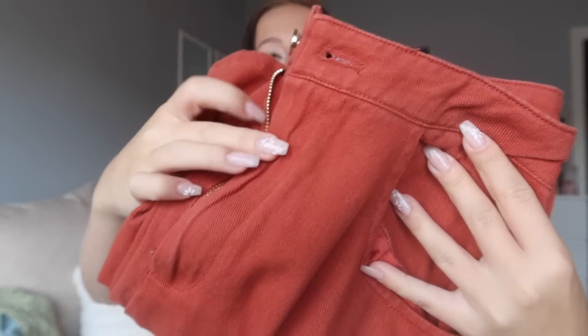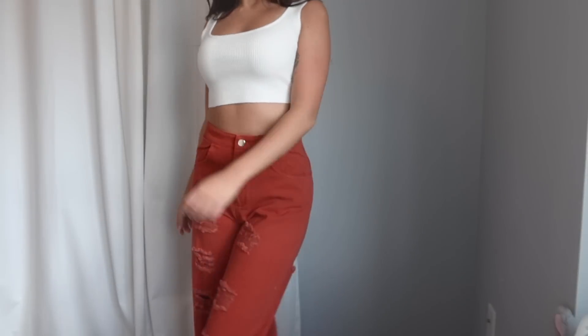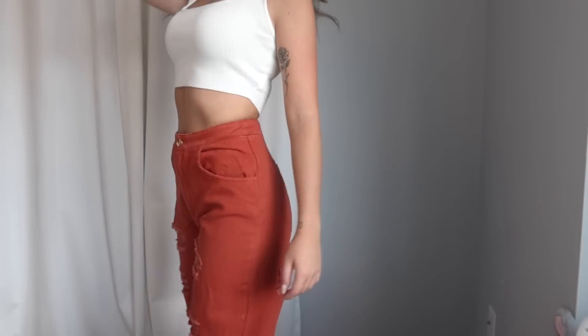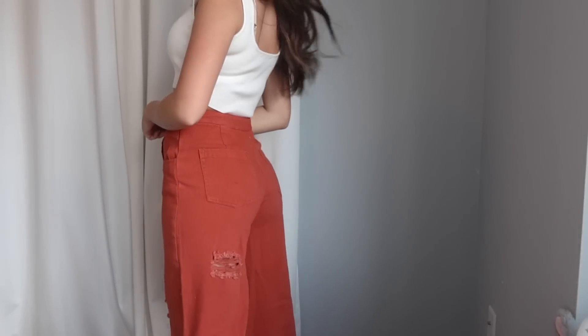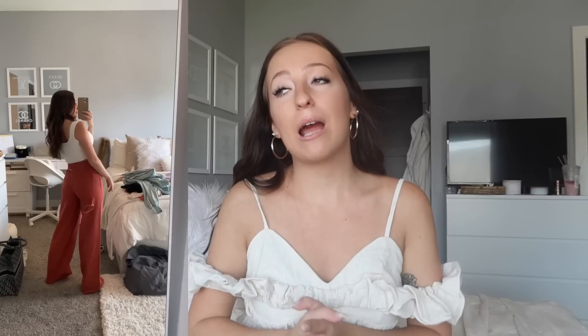Next up is a pair of jeans in a fun burnt orange-red color. I'm in love with the fit — they're high-waisted with a wide-leg straight-leg style. They have quite a bit of distressing in the front and a little in the back. The material is on the thinner side for denim, but in the best way — it makes them light, airy, and comfortable compared to typical stiff jeans. I grabbed these in a size extra small, which fits true to a size zero and a 24-inch waist.